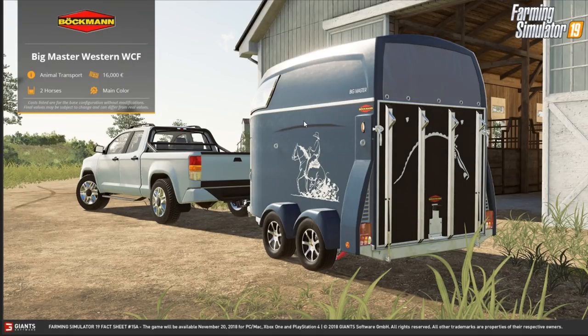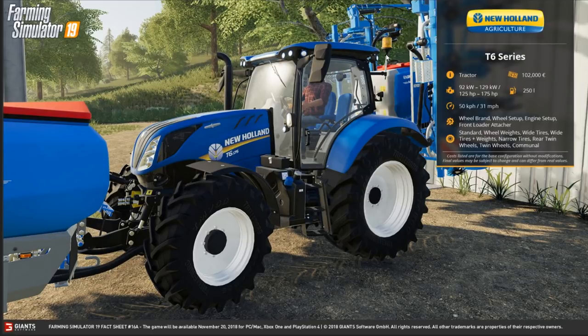We saw the pickup truck in the trailer yesterday but no information yet — it's a very generic pickup truck, more generic than usual. The horse box is a Bachmann Big Master Western WCF animal transport, costs 16,000, holds two horses, and you can change the main color. Very flashy looking thing, it must be said.